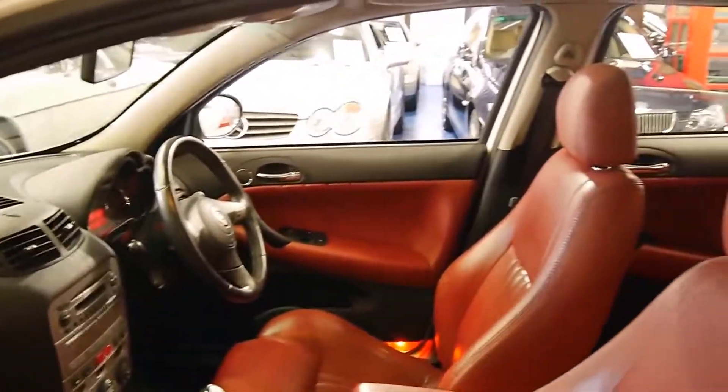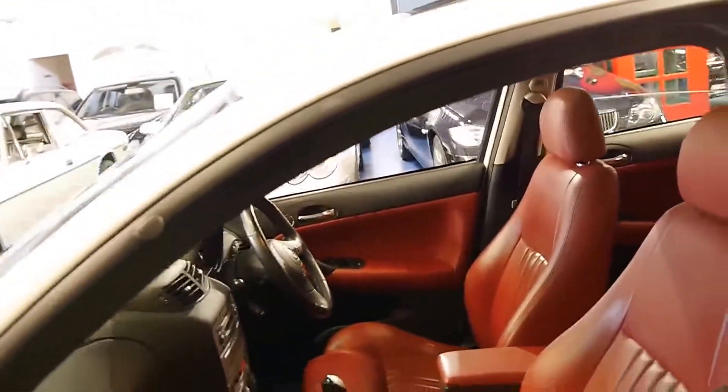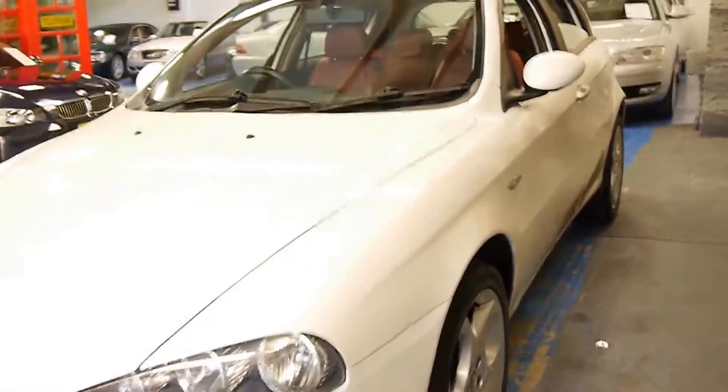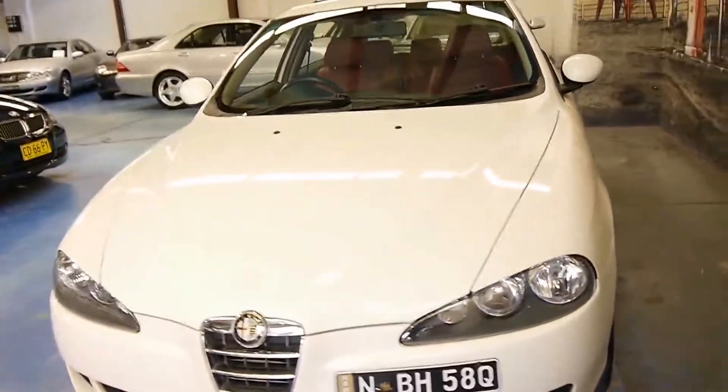The bucket seats are very, very nice. For me personally, if I was looking to buy a small car to get around the city which is economical, reliable but just that little bit different to what everyone else has — like a Corolla, a Golf, whatever it may be — I'd be buying one of these 147s. I think they look fantastic and they're very good value for money.